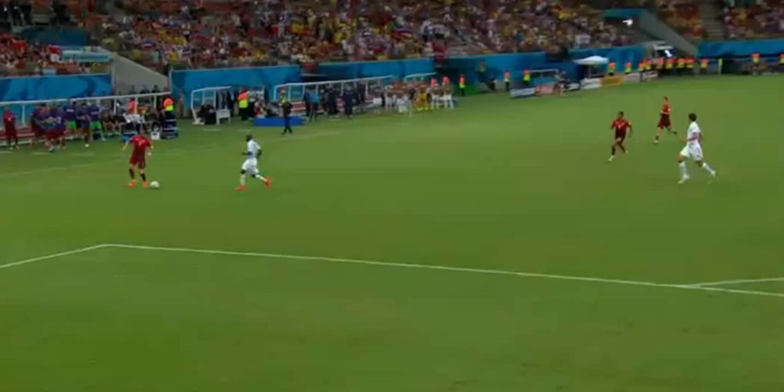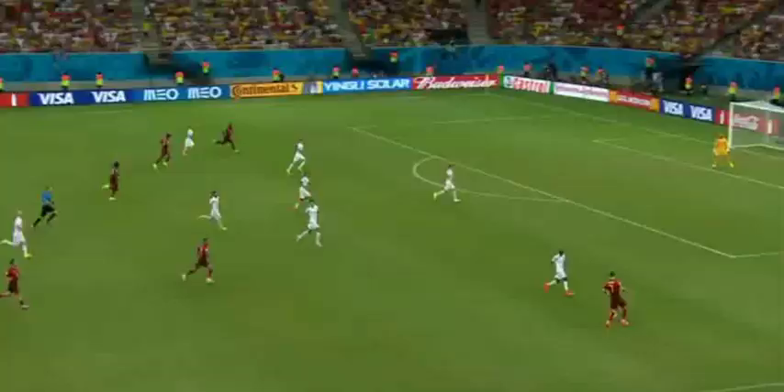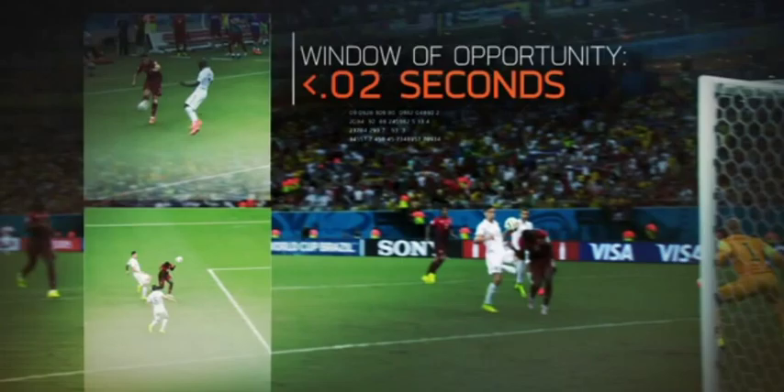Because the ball averages nearly 50 miles per hour, this header wouldn't have happened if any part of the play was delayed by just two-hundredths of a second.